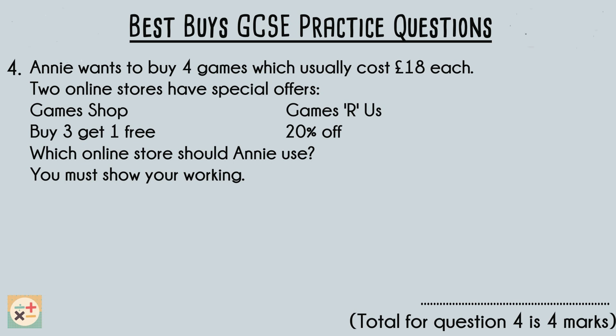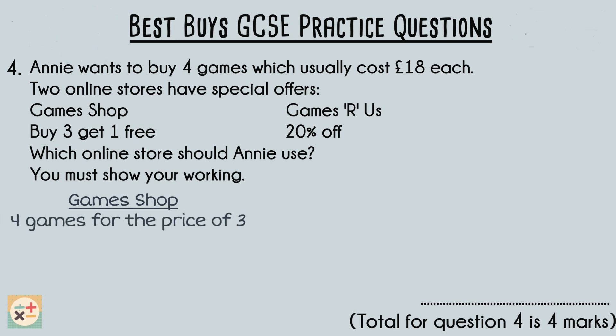Let's calculate the total cost for each option. For the Game Shop, Annie would pay for 3 games at the regular price of £18 each, which would amount to £54. She would get the 4th game for free, so the total cost remains at £54.